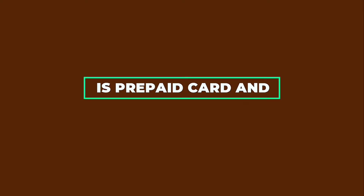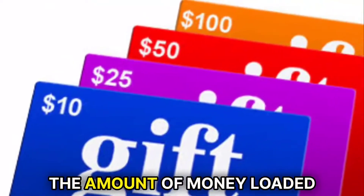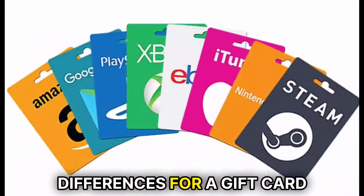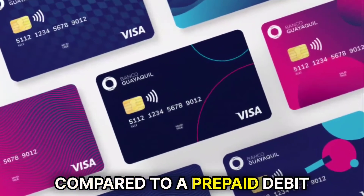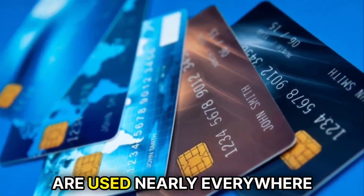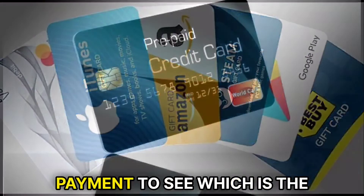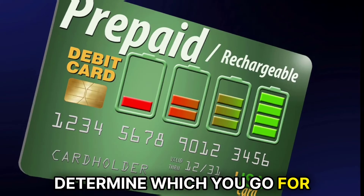Is a prepaid debit card the same as a gift card? Even though a prepaid debit card is similar to a gift card in that it allows you to spend the amount of money loaded onto the card, they have some slight differences. For a gift card, once the cash in the card replenishes, it can't be reloaded as compared to a prepaid debit card. In addition, gift cards are mainly used at particular retail shops, whereas prepaid debit cards are used nearly everywhere. You'll need to compare fees charged for each mode of payment to see which is the most viable, and the payment amount will also determine which you go for.